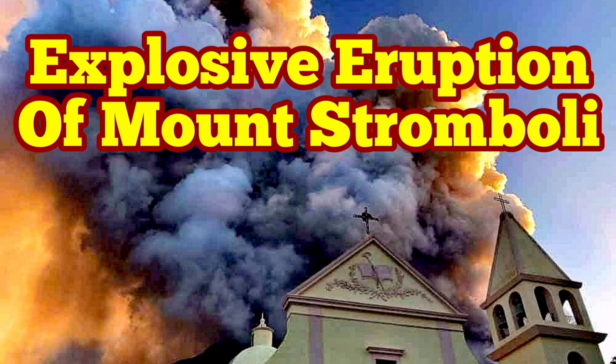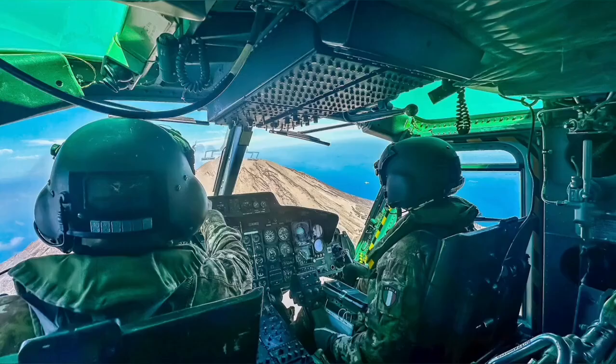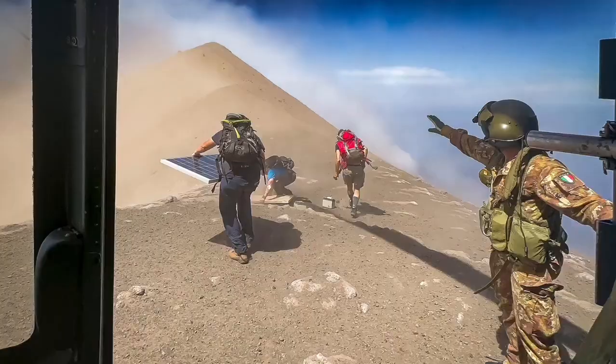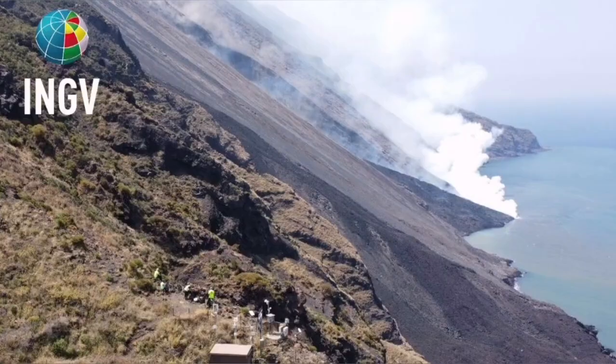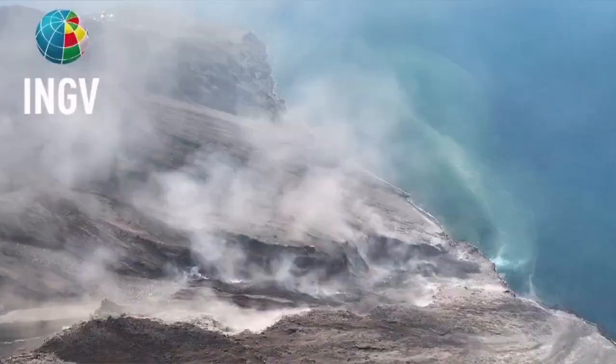Civil Protection and the Italian Army were using a helicopter to check the instruments on the summit and the flanks of Mount Stromboli, the island in the Mediterranean Sea in southern Italy. And then they witnessed this event — an explosion, a pyroclastic explosion, which created the flow avalanche of the pyroclastic material.